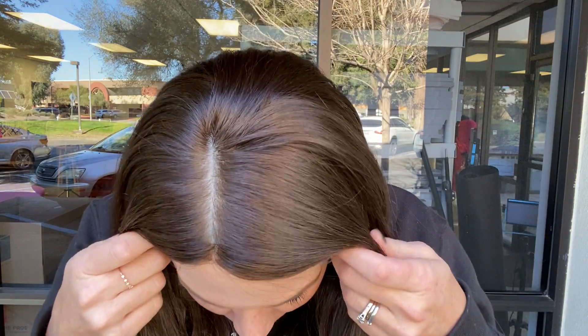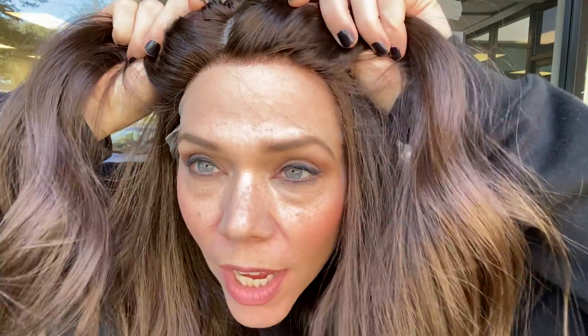Hey everybody, it's Rachel here with Gardo Wigs. Right now I'm wearing wig number 5077. This is a medium cap eye wig. This eye wig has a self top and a lace front, with close wefting through the back.